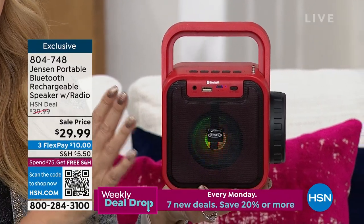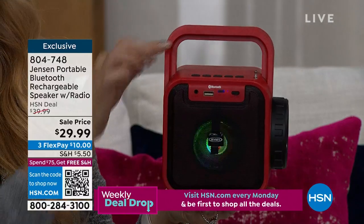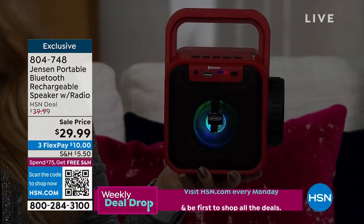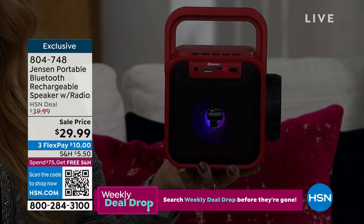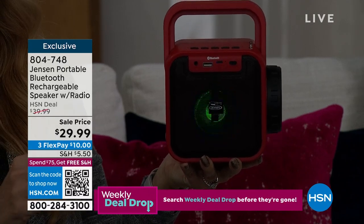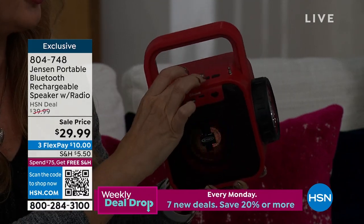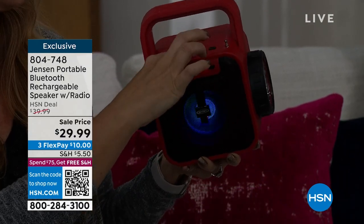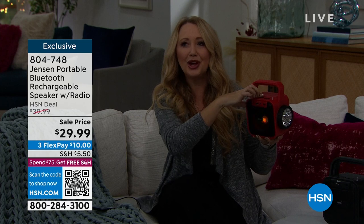Look at how adorable this is. Only two pounds — a little less than two pounds. This is a party to go, because not only can you Bluetooth it with that built-in Bluetooth speaker, let's crank some music here. I'm going to go ahead and raise that volume just a little bit. It's like a party!